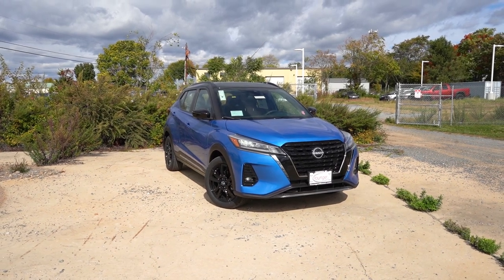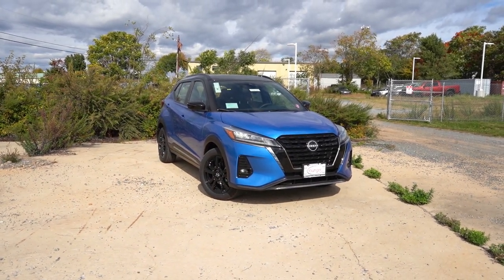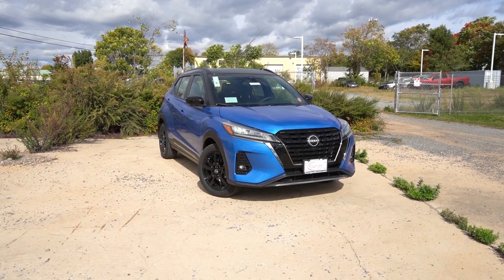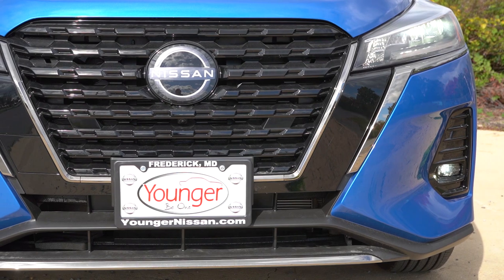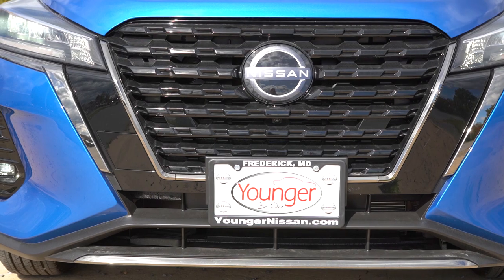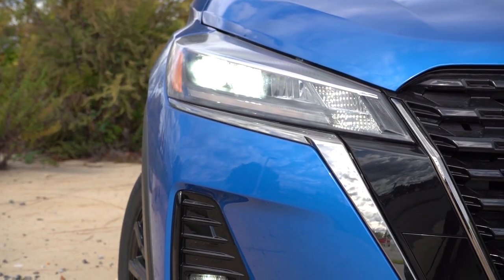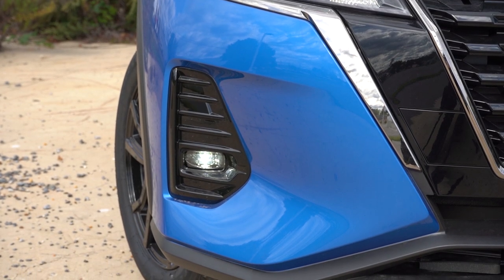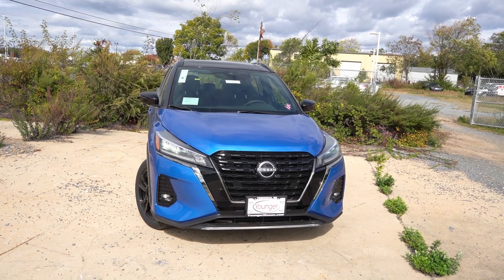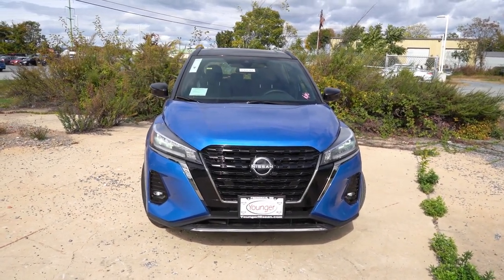Worth noting, the VIN starting character is a 3, meaning this thing is made in Mexico. Up front, the V-motion grille is finished in chrome on the S and SV trims, and dark chrome on the SR we have here today. The S and SV get halogen headlights with auto on/off, while the SR gets LED headlights, LED signature lighting, LED daytime running lights, and LED fog lights down below. I like the dark chrome accenting on the front lip as well.